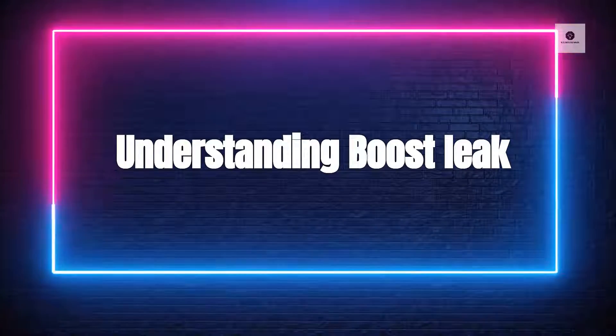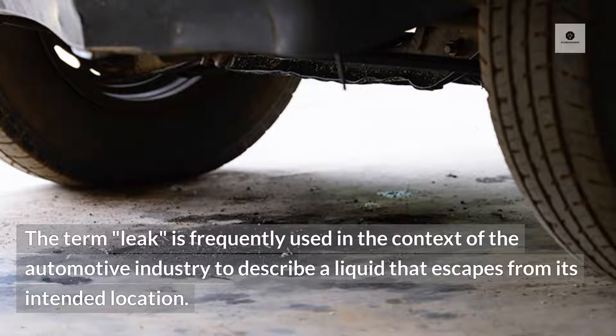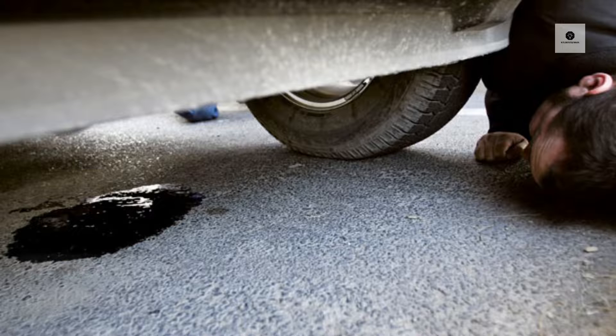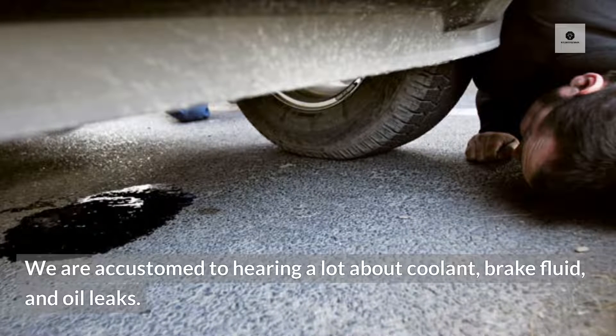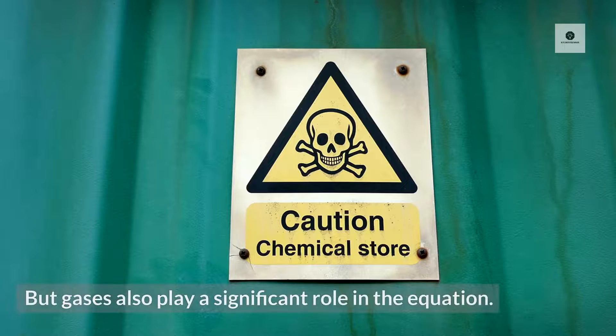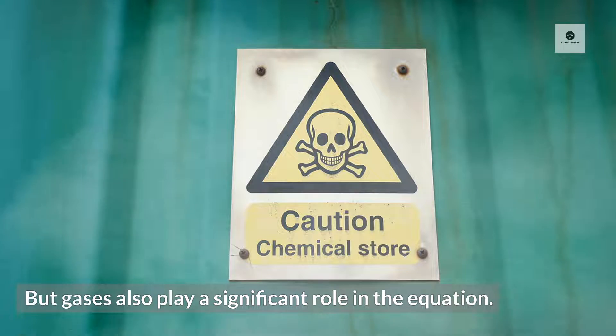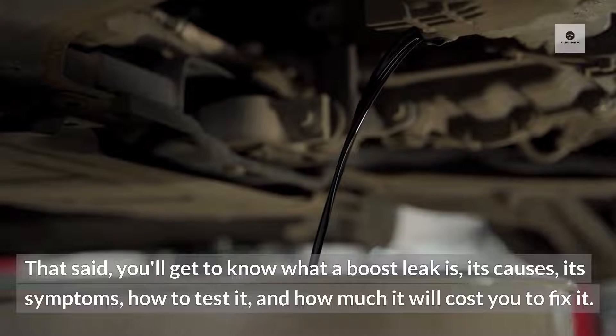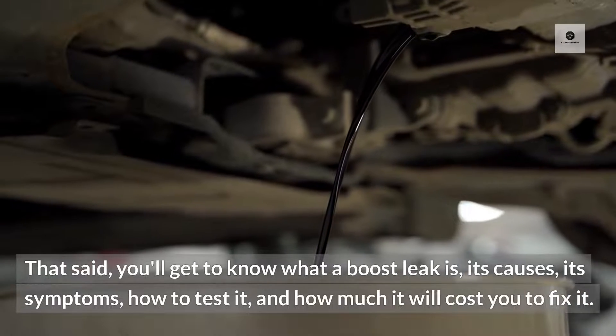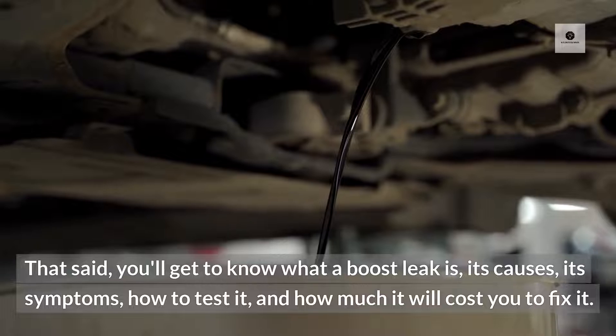Understanding Boost Leak. The term 'leak' is frequently used in the context of the automotive industry to describe a liquid that escapes from its intended location. We are accustomed to hearing a lot about coolant, brake fluid, and oil leaks. But gases also play a significant role in the equation. You'll get to know what a boost leak is, its causes, its symptoms, how to test it, and how much it will cost you to fix it.